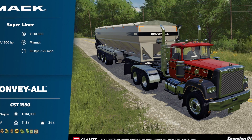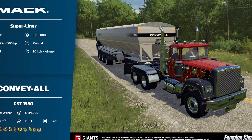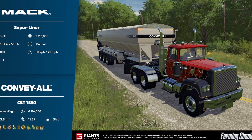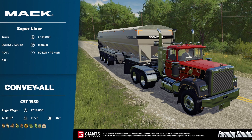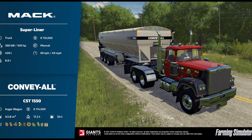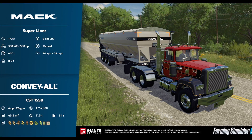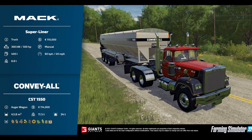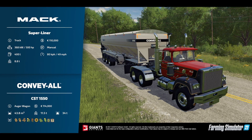The first fact sheets for Farming Simulator 22 have been released. The first one is the Max Superline truck at $110,000, 500 horsepower, manual gear shifting, 400 liters of fuel, top speed of 49 miles an hour, and 8.8 tons. Then we have the Convey All CST 1550 Auger Wagon at $114,000 — actually more than the truck — with 43.8 M3 capacity, 11.5 tons empty and 34 tons loaded. This means trailers now have both a mass limit and a volume limit in Farming Simulator 22.